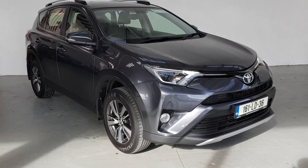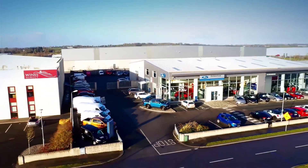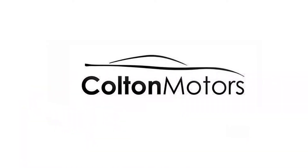For more information on this or any of our Colton certified vehicles, you can contact us via phone, email, Facebook, or Instagram. Thank you for watching and we look forward to talking to you soon.